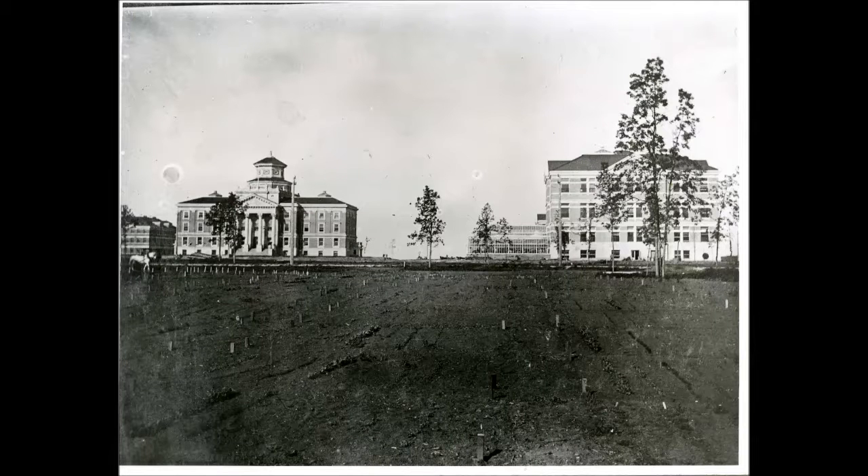Now we're coming up to the President's House. The pumping station is right here, still there. And the President's House is right here — it's called Chancellor's Hall now.